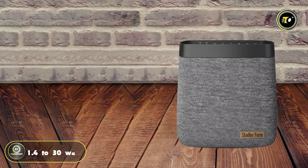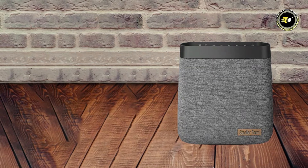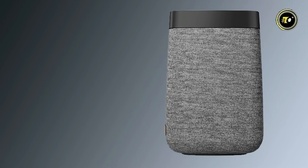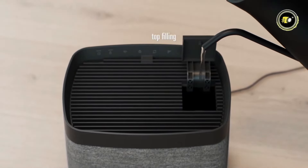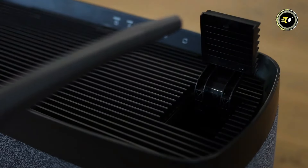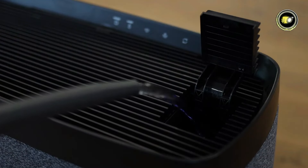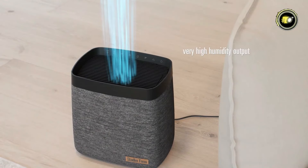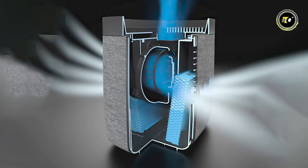Operating at just 1.4 to 30 watts, this humidifier combines efficiency with effectiveness, ensuring optimal humidity levels without draining your energy resources. One of CARL's standout features is its top-filling capability, allowing for easy refills even during operation — say goodbye to cumbersome refilling processes and hello to uninterrupted humidification. Designed to cover rooms up to 100 square meters, CARL is equipped with auto-mode functionality, which intelligently adjusts humidity levels to maintain optimal comfort.